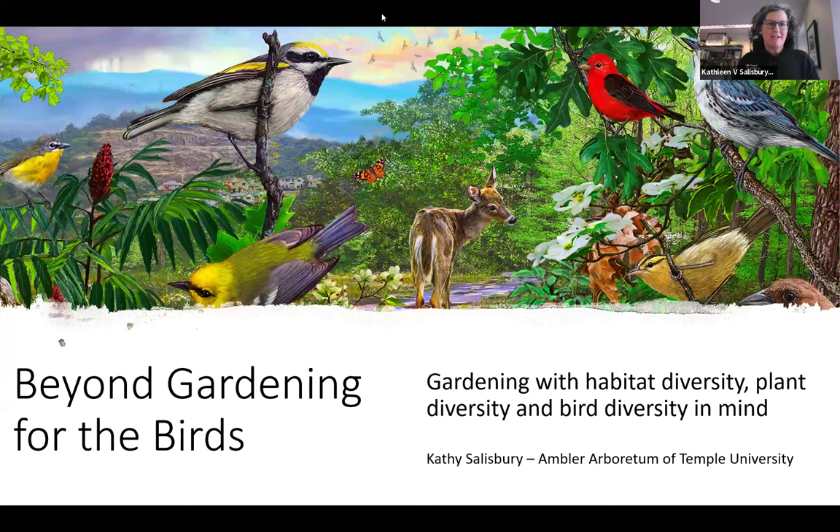I'm going to talk to you about gardening for the birds — plants to use and what to think about. I'm curious from you because I'm going to ask you to enter some things into the chat during this talk. I'm curious what you were hoping to learn by attending today, so if you could find the chat and enter something in there, that would be great.